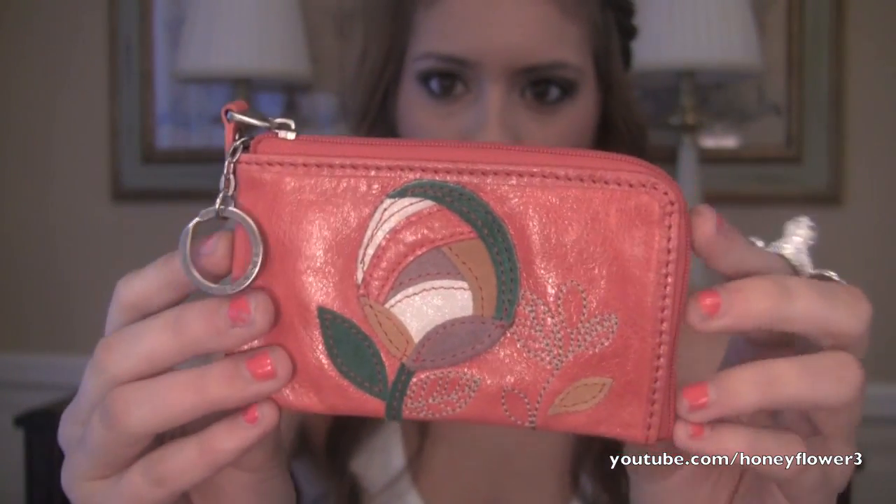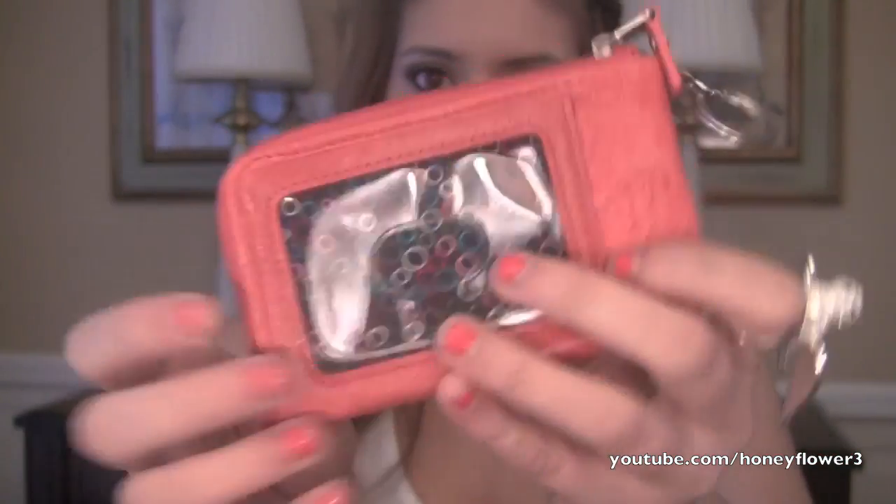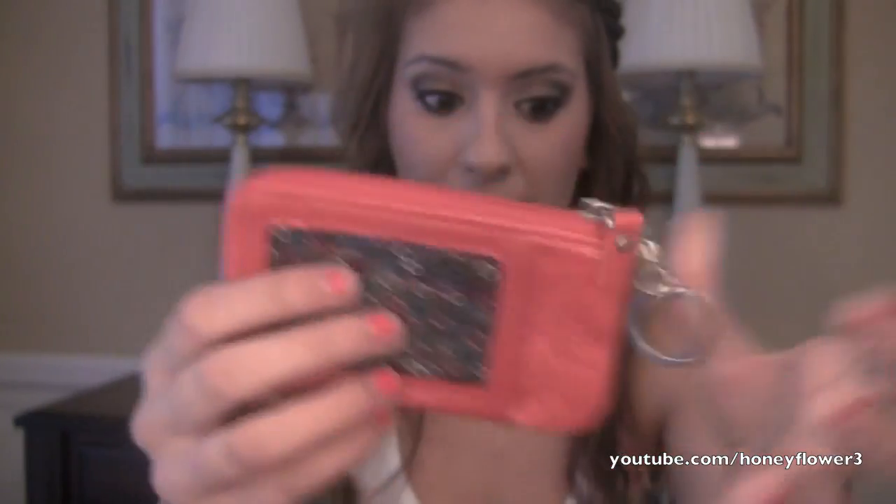This is a really pretty coral color. It has a flower on the front of it and a spot for your ID in the back — that's the whole point of this. I have just a Sephora Beauty Insider card — pretend this is your ID. It just slips right here, so this is great because if you dorm at college, your ID is basically your life. I needed it to get on the bus, to get into the building I lived in, to get into the gym, and to get food at the dining hall.